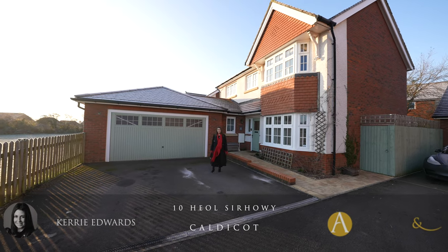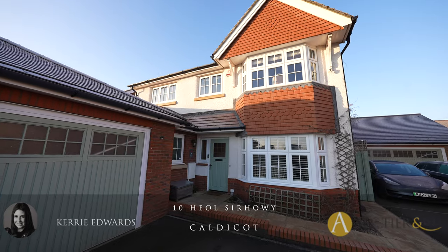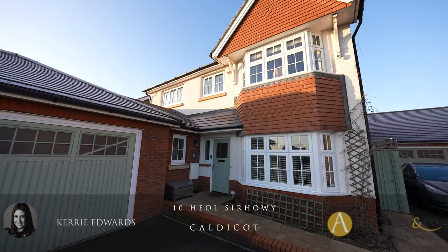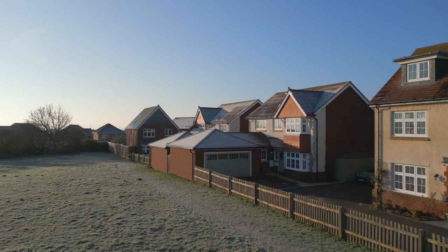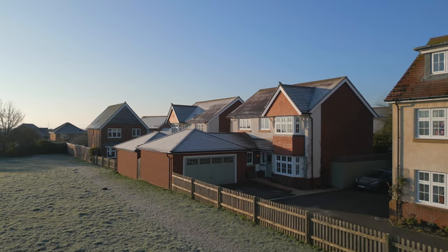Hi, I'm Kerry from Archer & Co and today I'm here to introduce this spacious four-bedroom detached property located on the outskirts of Caldecott Town Centre. Welcome to 10 Heal Sir Howie. Nestled away at the end of a private shared driveway, this spacious detached property has something for everyone.